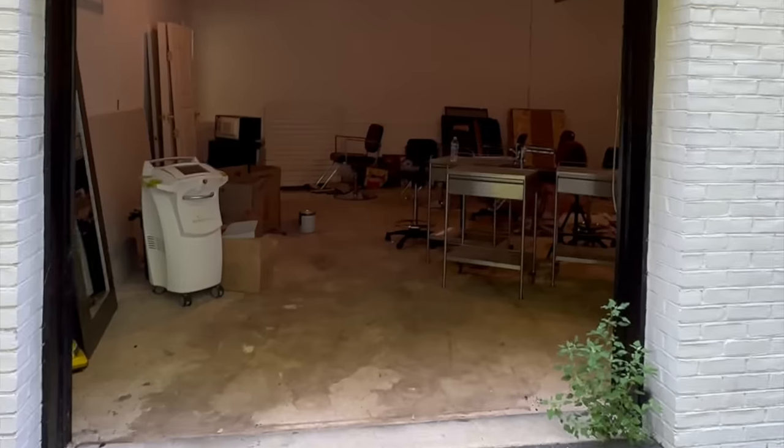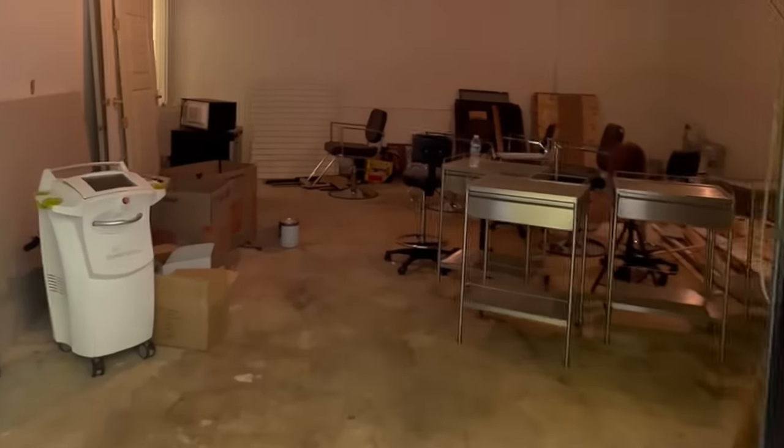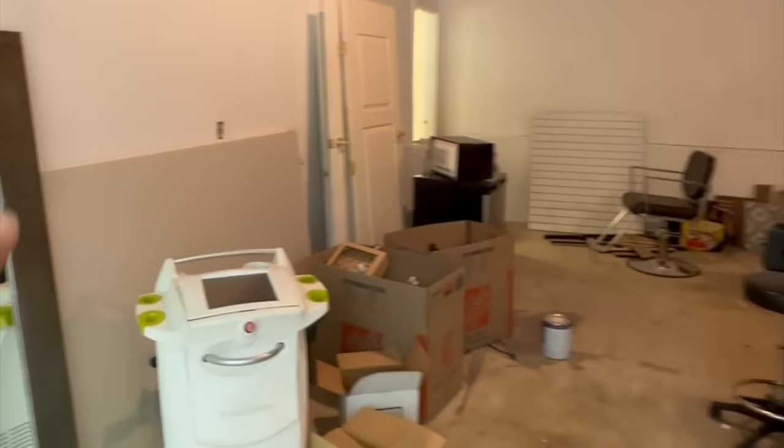Hello everyone, welcome to my channel. In this video, we will remodel our garage.